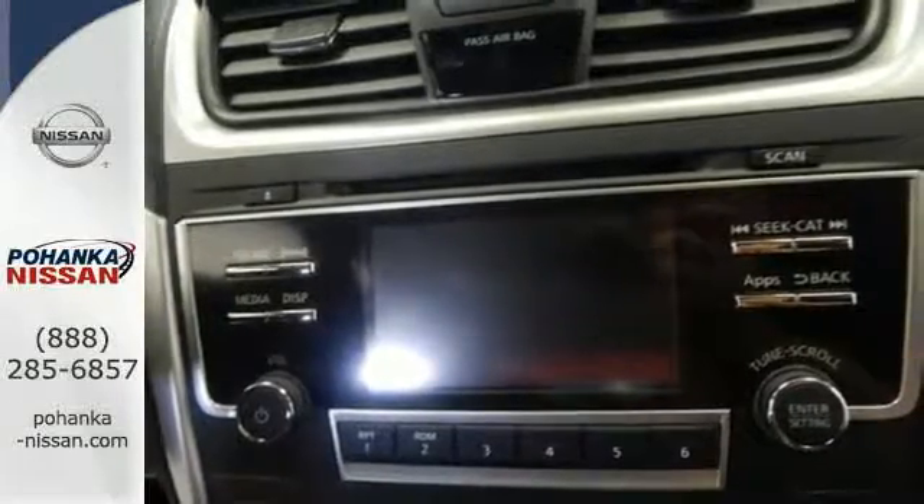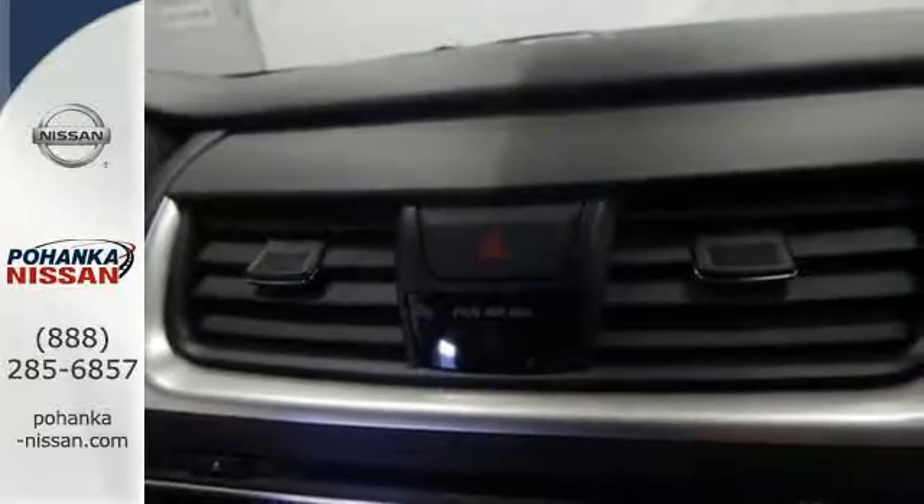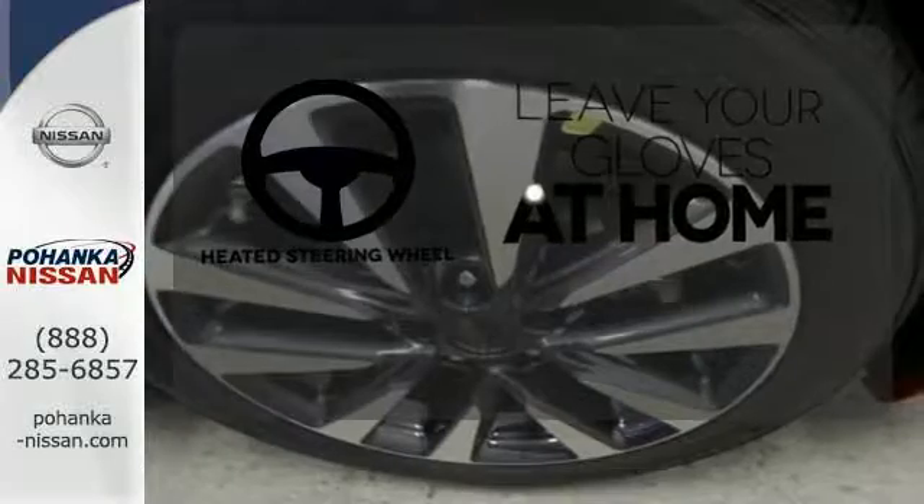Feel safer on the road with vehicle dynamic control featuring traction control, plus a tire pressure monitoring system and advanced airbags. Leave your driving gloves at home thanks to the heated steering wheel.